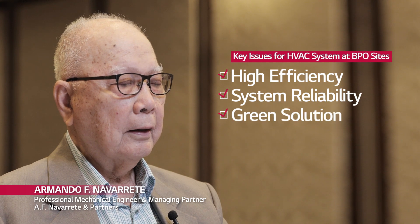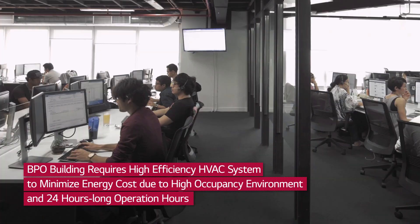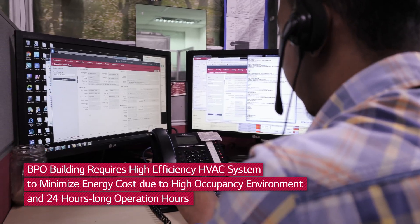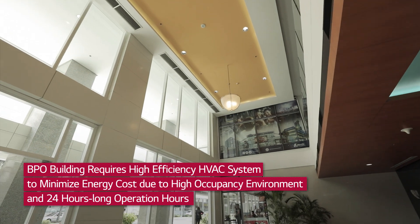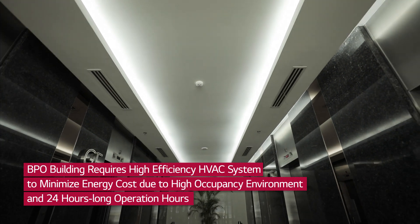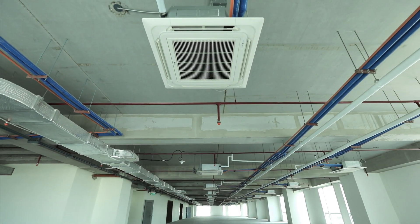According to a survey of BPO and Shared Service Centers, high efficiency, system reliability, and green solutions are key issues for HVAC. BPO buildings require high efficiency HVAC devices to minimize energy costs due to high occupancy environments and 24-hour long operations. This requires high efficiency systems for both cooling and ventilation. The primary design consideration for this BPO was based on the client's requirement of using a VRF system-based cooling and ventilation equipment.